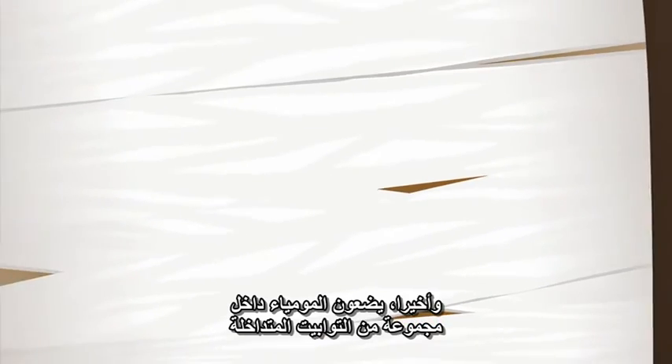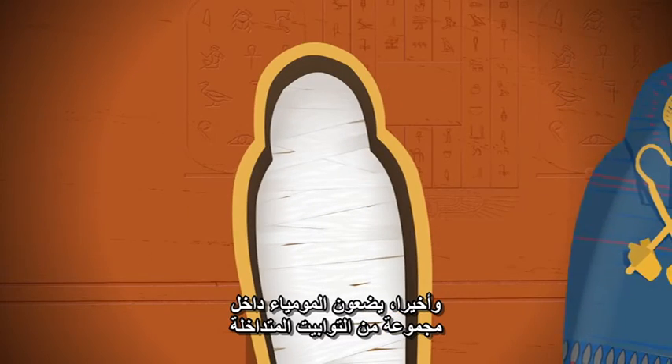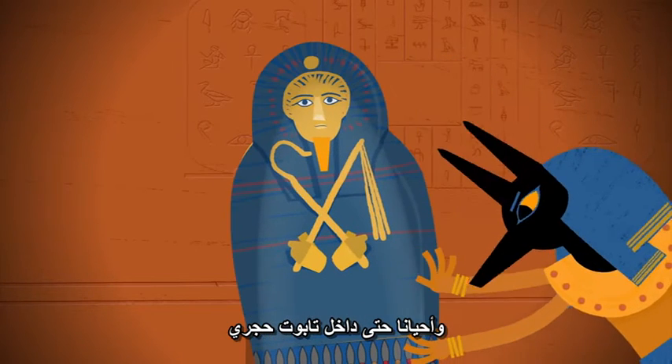Then the body was wrapped in linen. Finally, they placed the mummy in a series of nested coffins and sometimes even a stone sarcophagus.